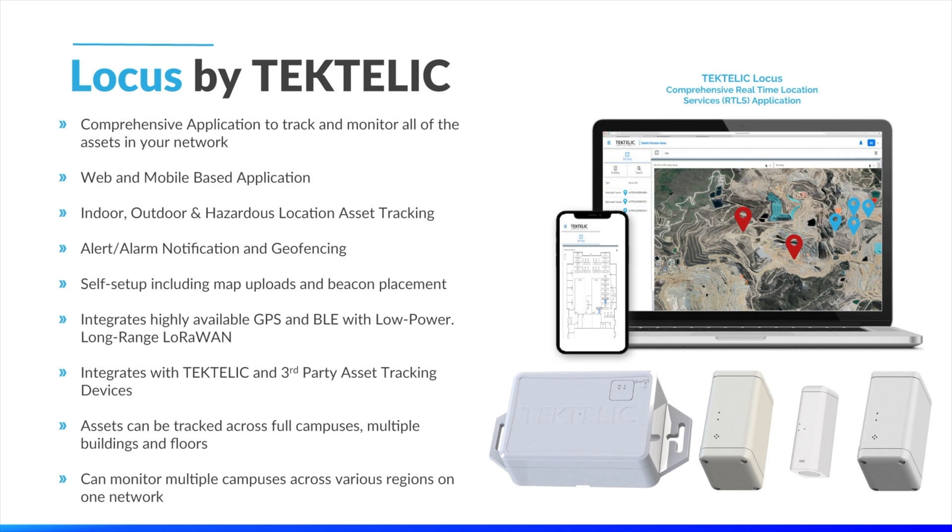Geo-fenced areas can be created to notify when valuable assets are entering or exiting a defined space. Self-setup allows users to get up and running without any hassle, as Locos provides a simple interface for users to upload their own floor plans and add their own devices. Locos integrates the high availability of GPS and Bluetooth with the long-range low-power capabilities of LoRaWAN to provide a comprehensive solution for any deployment, and is fully integrated with all of Tektalik's best-in-class tracking devices, as well as third-party tracking devices available in the IoT ecosystem.